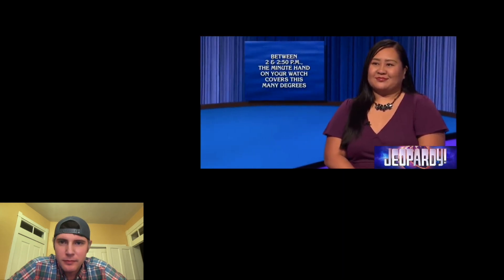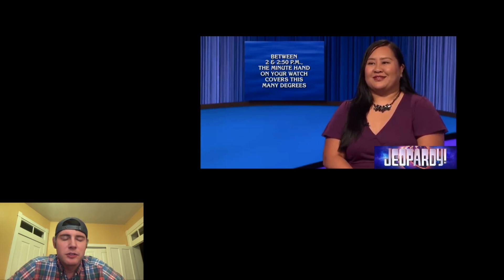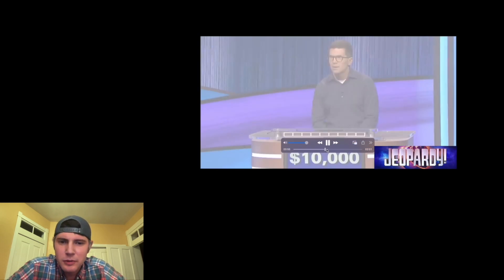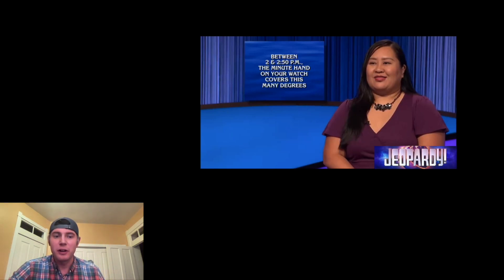Between 2 and 2:50 p.m., the minute hand on your watch covers this many degrees. 120 plus 25... 145. What is 145 degrees? What is 350? No, I'm sorry. 300. Each 10 minutes is 60 degrees, so it's 300. At 2 o'clock the minute hand is at the 12. As it's sweeping through, it goes through 5 sixths of the entire circle, which is 300 degrees. I misread it — I thought it was asking for the angle between the minute hand and the hour hand at 2:50.